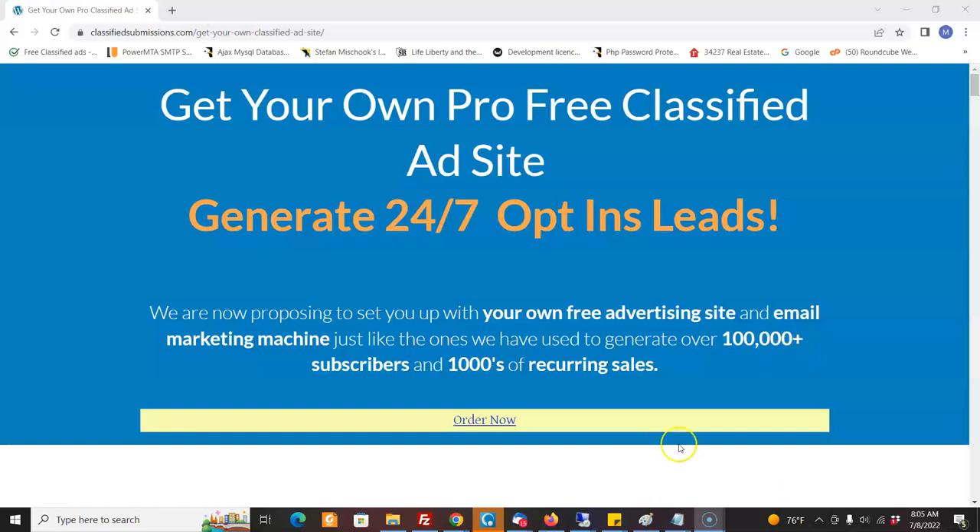Hi, this is Matt from classifiedsubmissions.com. We've got a really exciting offer for you. However, it is not for beginners. We're looking for people with a little bit of experience marketing online. More on that later.